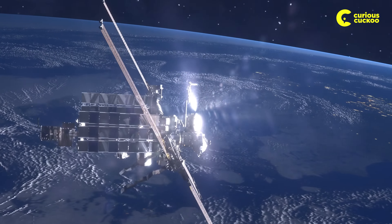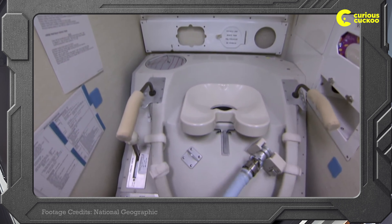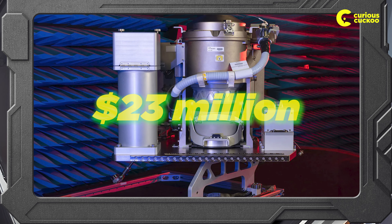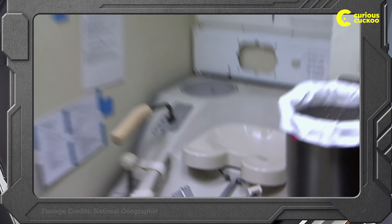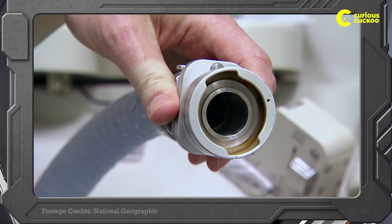But don't worry, let's fast forward to the International Space Station. We've got a super cool bathroom vacuum now — no more damp disasters or floating surprises. NASA spent a whopping $23 million on this state-of-the-art space throne in 2018. It's got everything: handholds, footholds, and even a fancy funnel for the number one business.